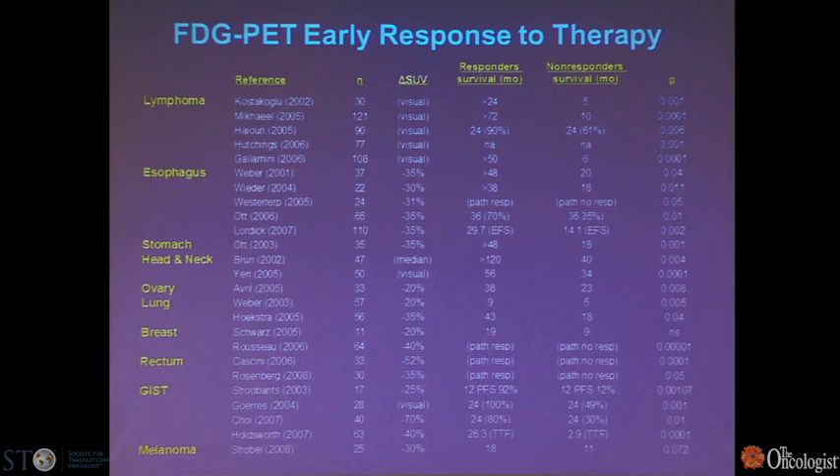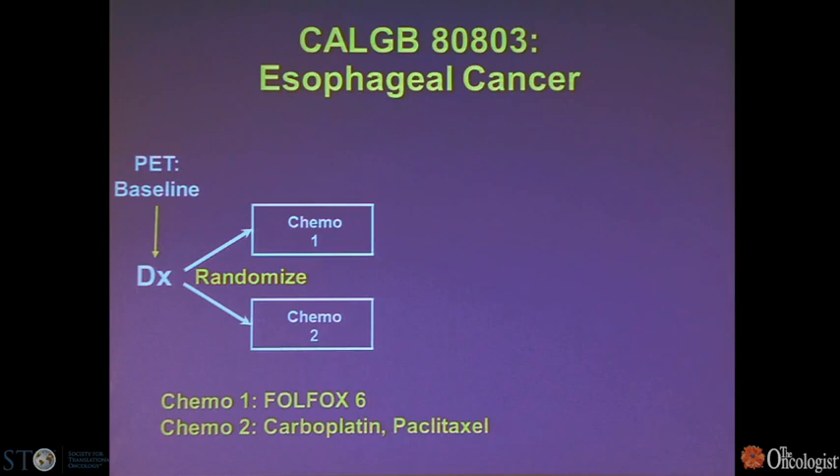Looking at other tumors that don't respond as rapidly as lymphoma: for different tumor sites, the response criteria for early response is a little different and requires quantitative measurement of activity — SUV. In lymphoma it can be determined visually, but in others you have to quantify it, looking at about a 20-40% decrease in SUV. As an example, esophageal cancer is well characterized for response to therapy; multiple studies show a 30-35% decrease in SUV after a couple cycles of chemotherapy will make a difference in overall response.